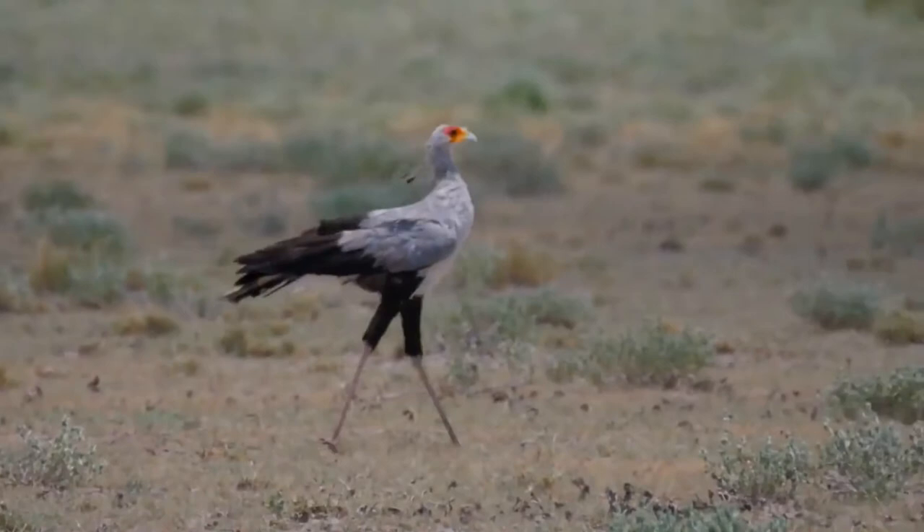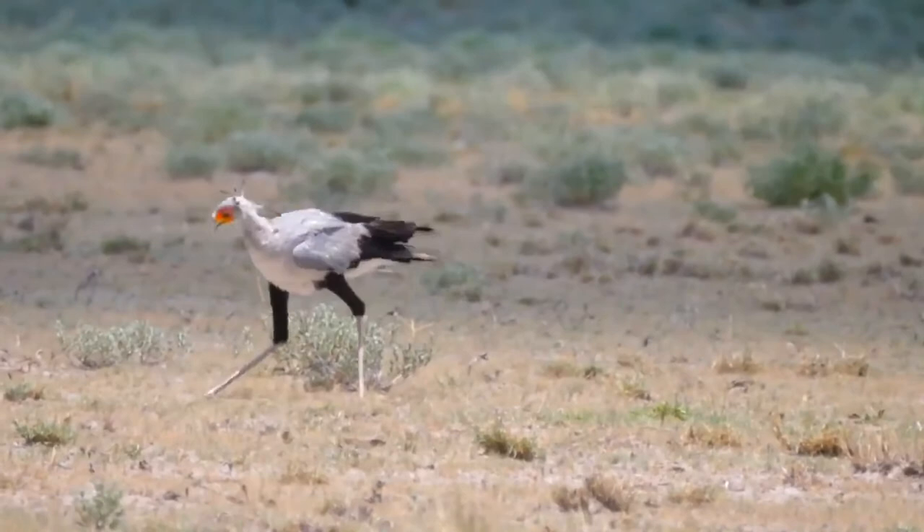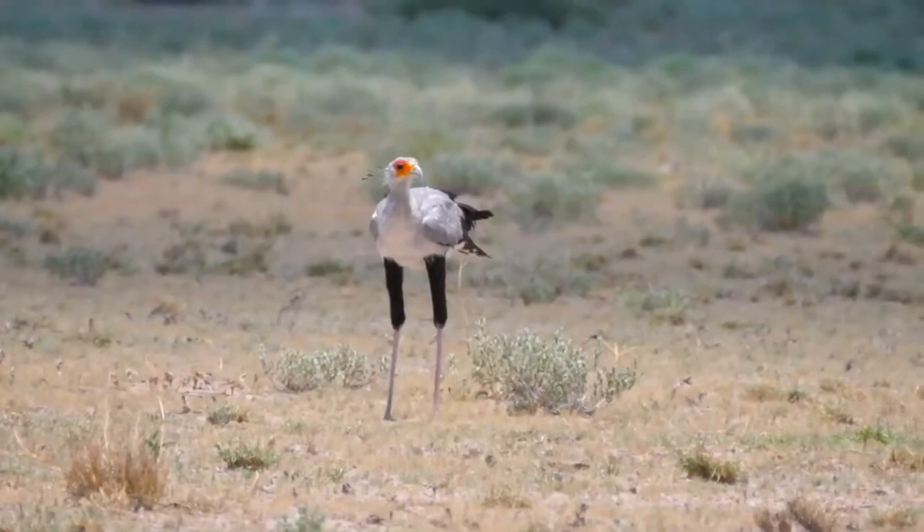John Frederick Miller described the species in 1779. Although a member of the order Accipitreformes, which also includes many other diurnal birds of prey such as kites, hawks, vultures, and harriers, it is placed in its own family, Sagittariidae.